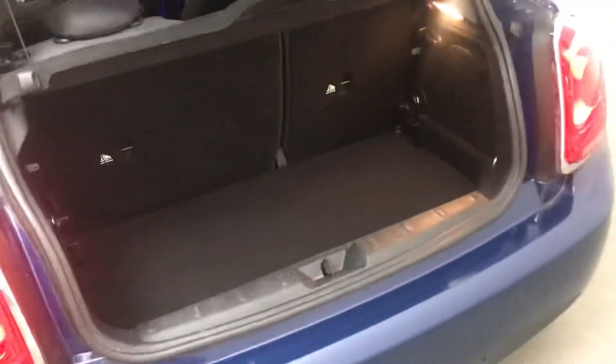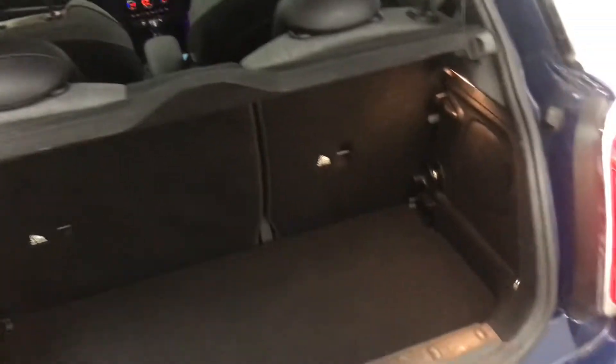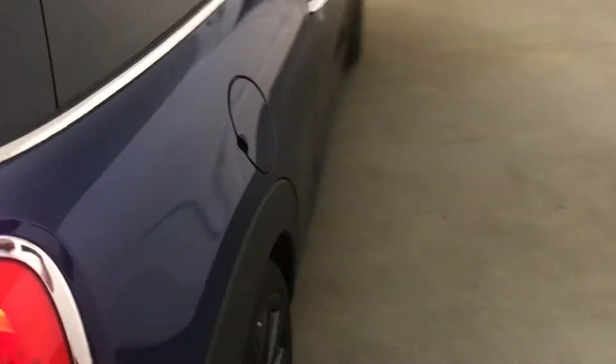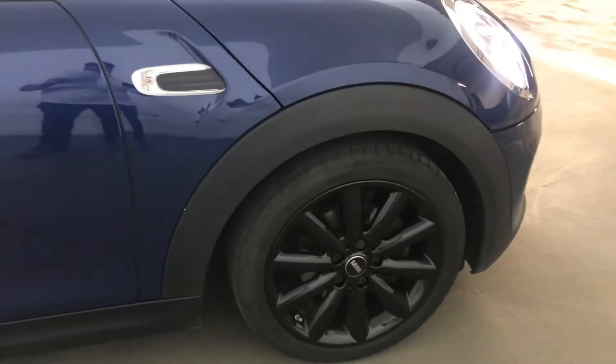At the back, it is a Mini, so you don't get the biggest boot in the world, but the boot floor will drop down if you need any extra space, and the back seats will also go down if you need extra space. This car's got MOT until the 20th of the 5th of 2022, and was last serviced on the 22nd of the 6th of 2021.